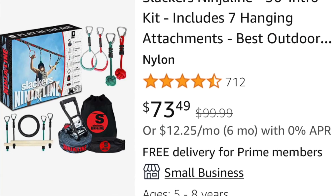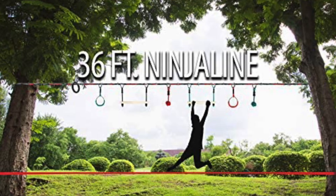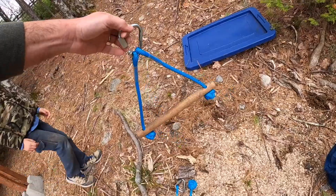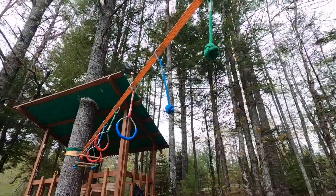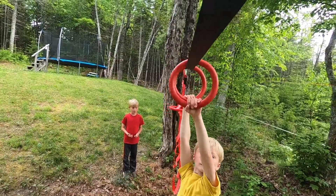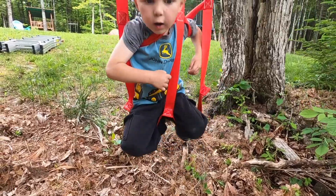Let's get into what makes a ninja course good. If you look at the cheapest ones on Amazon — the sub-$100 range — there are some decent ones, but a lot of them share certain characteristics. They have very simple obstacles: monkey knots, monkey bars, and rings. As you go up in price, you get more variety — spinner ninja wheels, rings that slide along the line, cargo nets — all that stuff is not going to come with the bottom tier.